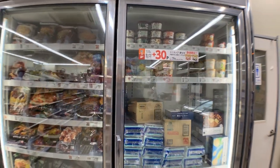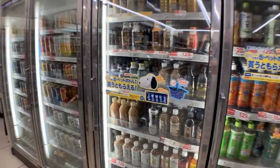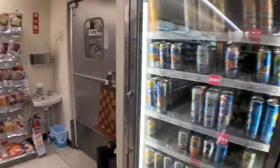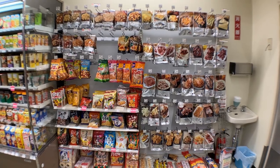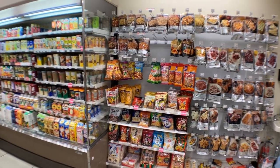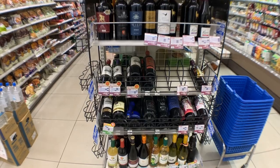We have frozen foods here like TV dinners. Then we have soda, tea, and iced coffee right there. And then we have beer and chuhais, or wine coolers. Next we have a beer snack section with all the dried meats and nuts — peanuts and cashews. We have a nice selection of wine here, usually very cheap wine.